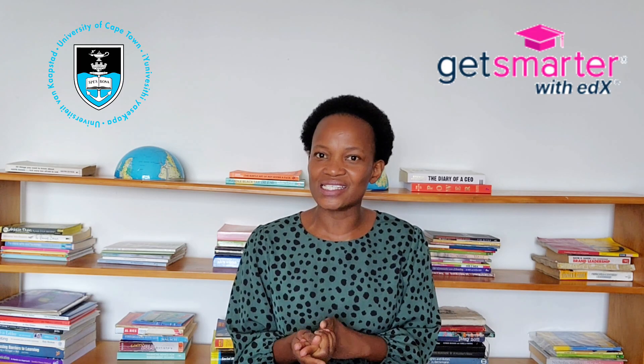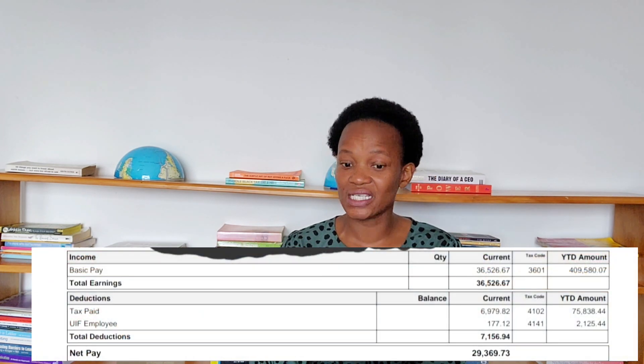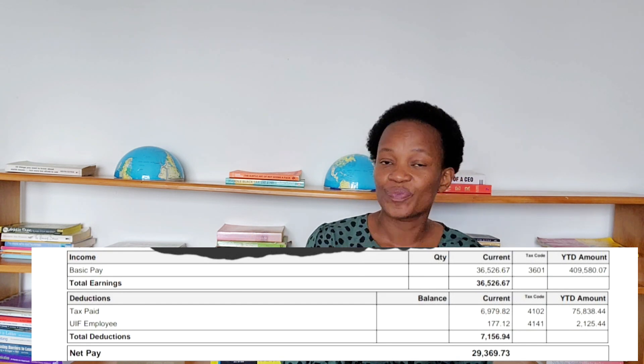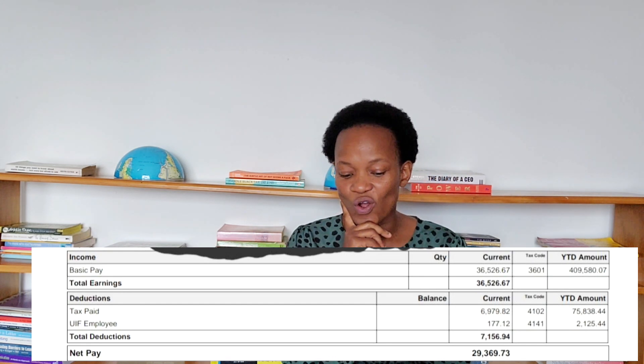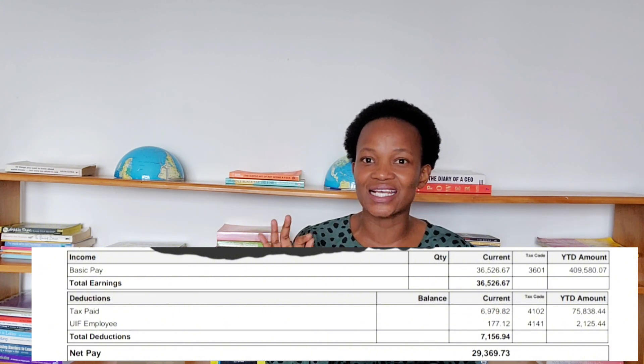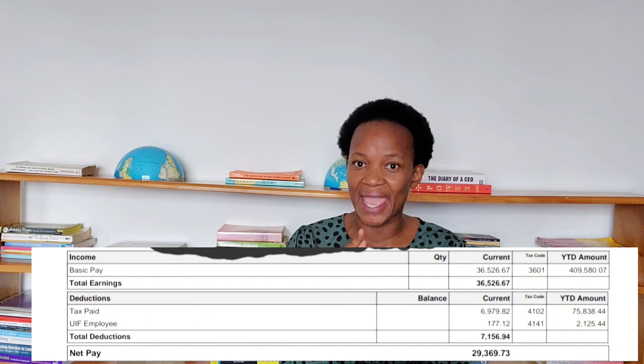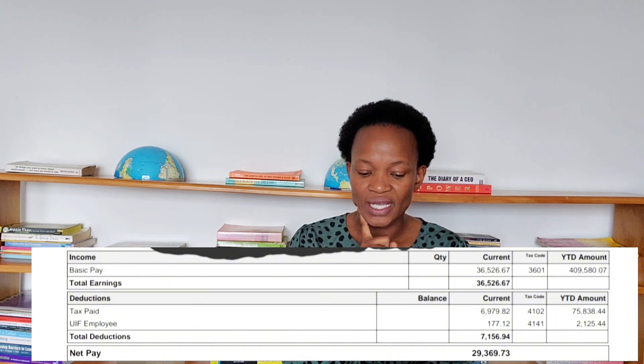Let's start with a junior business analyst. He's got about two years of experience and a computer science degree. Basic salary: R36,500.26. Total earnings: R36,500.26. Tax paid: R6,979. They're also paying UIF. Net pay: R29,369. This is not bad because this person is starting out — just two years of experience. They work for one of the banks, for more context.